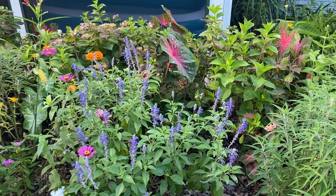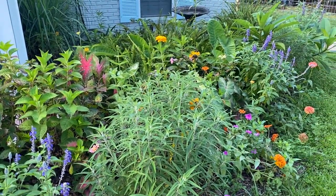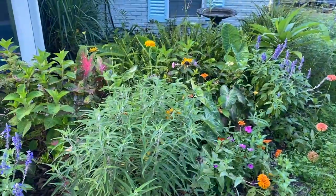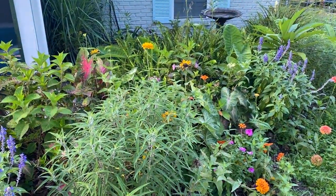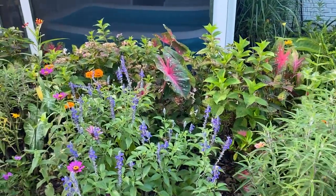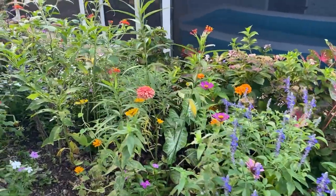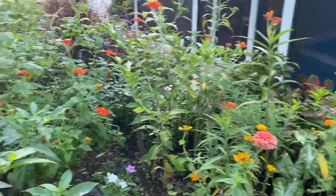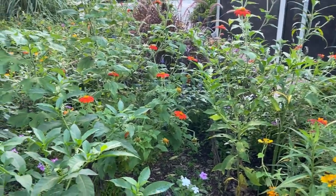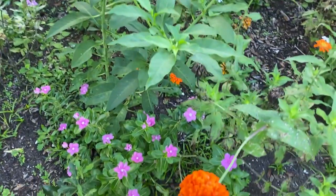I've got hydrangeas planted here and this area is way sunnier than it used to be — once the hurricane came it knocked down a bunch of the shade from this area. So these hydrangeas right here have never really liked it with so much sunshine. When I first planted them there I thought they would get plenty of shade but they're not getting it, so I may end up moving them.